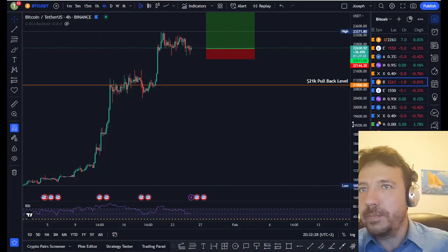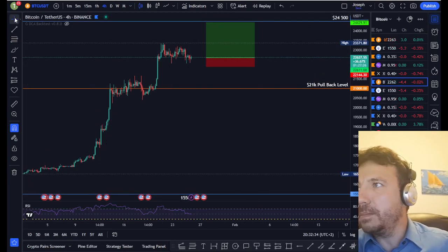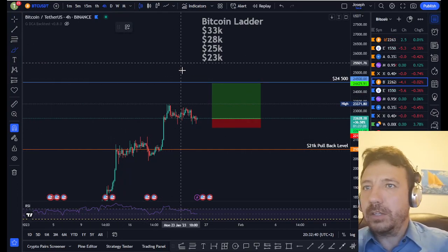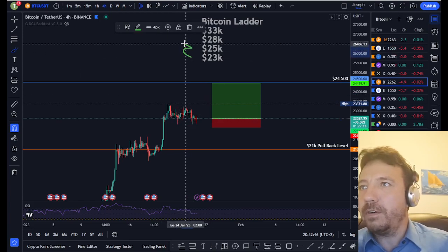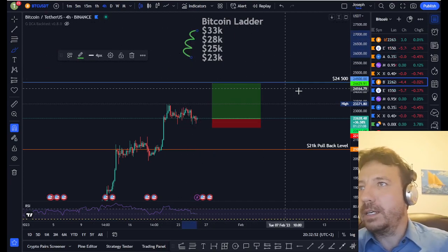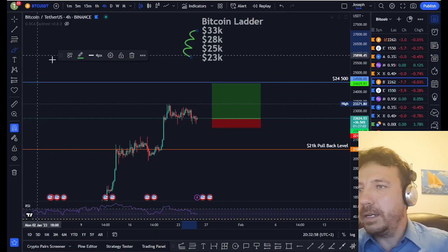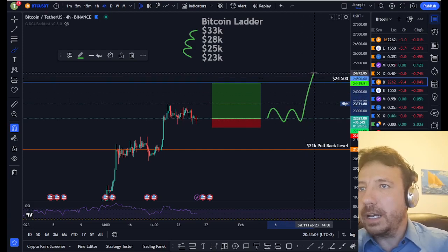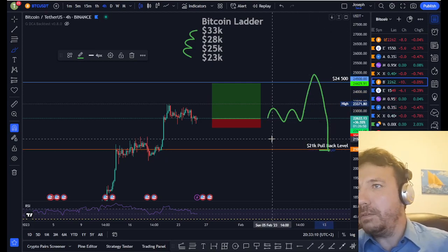So I want to show you my charts. When we look at this Bitcoin chart, what's interesting is that Bitcoin didn't actually move much at all. Like I told you yesterday, Bitcoin is now in a $23,000 range. From there it's going to go to $25,000, then $28,000, and then $33,000. That's kind of the Bitcoin ladder we're moving up right now. I expect a sideways movement of Bitcoin here, then going up to $25,000, and then a pull back all the way to the $22,000 level.